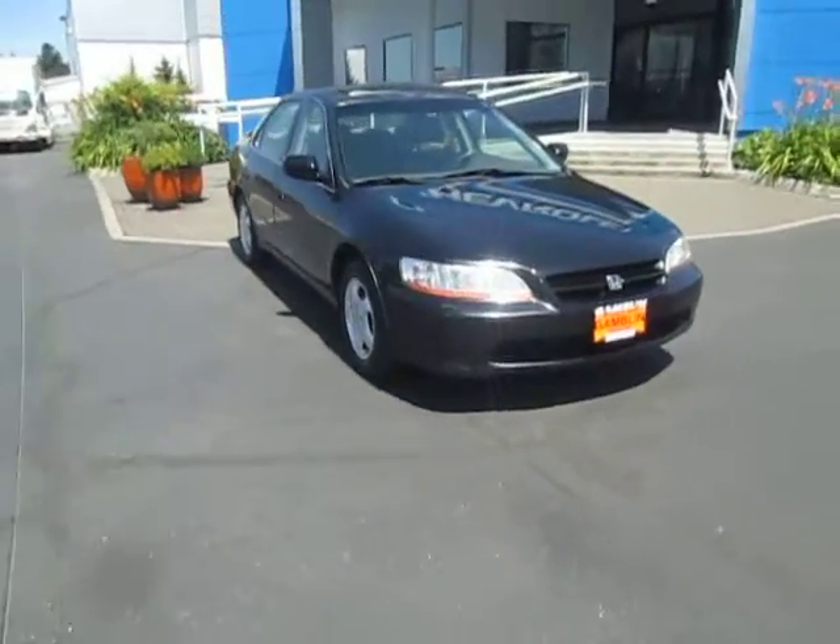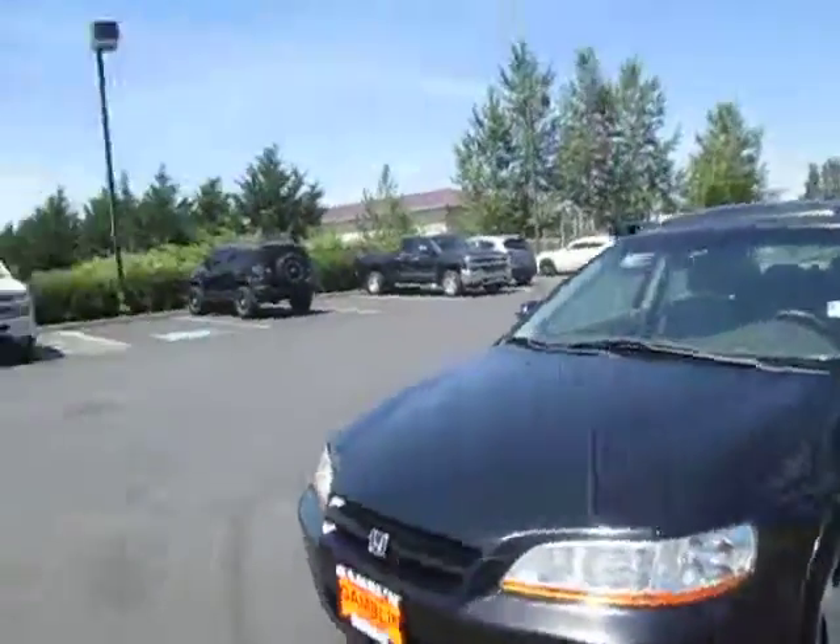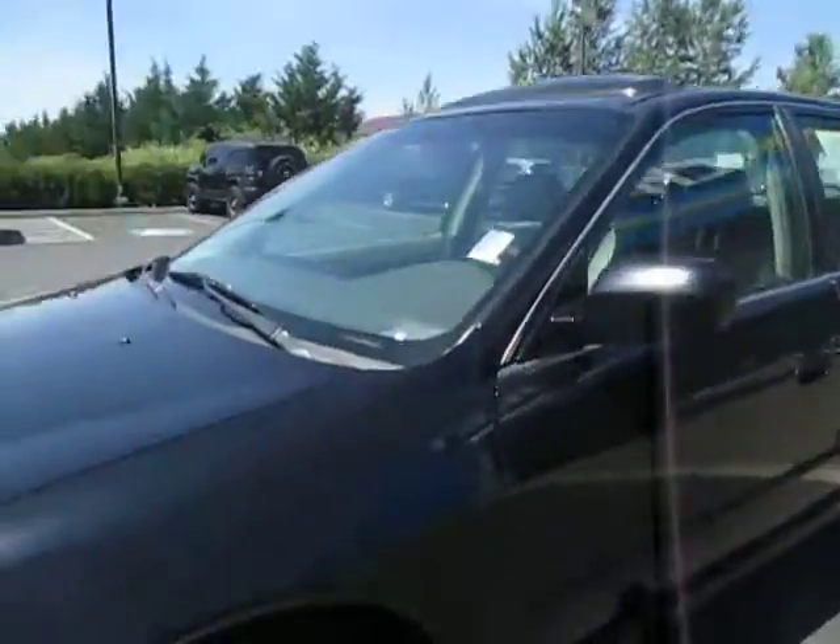Hey guys, Handy here with Gamblin Motors, here to tell you guys about our 2000 Honda Accord EX. It's got nice dark black paint, a good looking tire chart here, and there's our Honda rims.